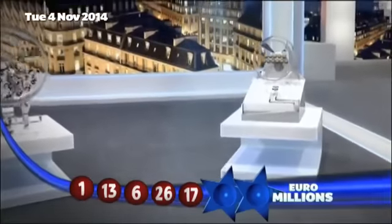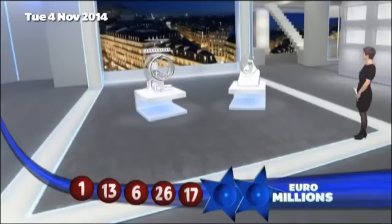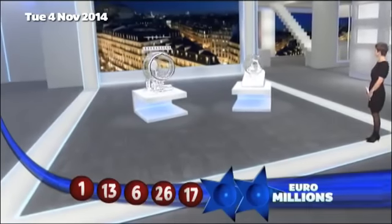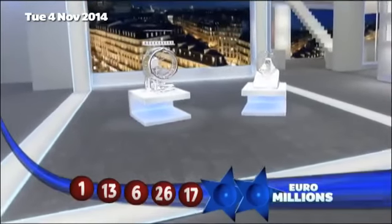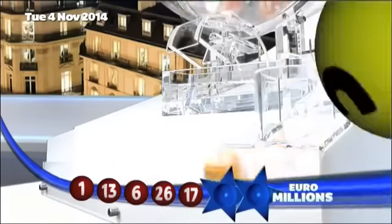The UK Millionaire Maker code will be announced shortly. But first, those lucky star numbers. The first lucky star is number three.